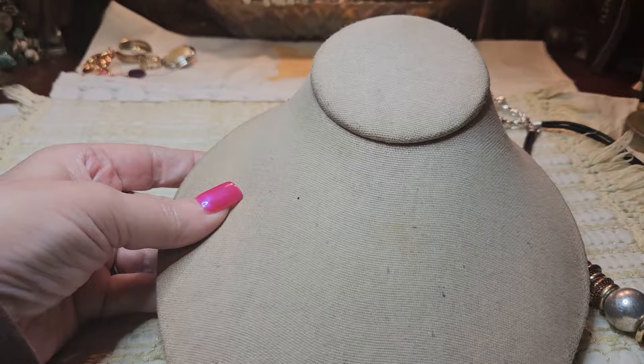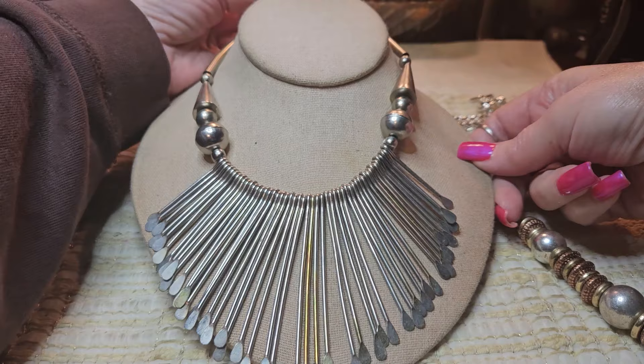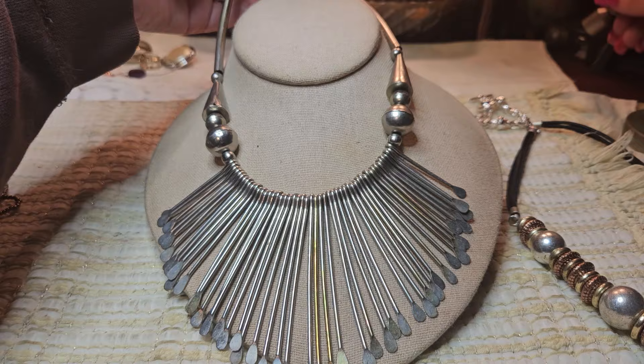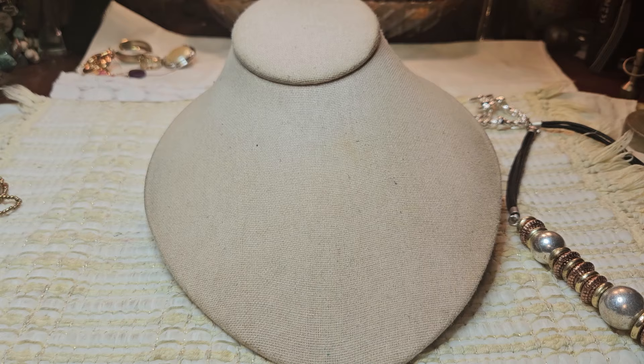We have a fringe — this is called a waterfall fringe necklace. And this one was $54. Very cool, and it's just silver tone. Here's the clasp. Very cool — I have a couple of these, actually, not exactly like this but this style. Vintage pieces.